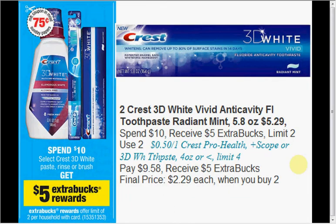Next, purchase 2 Crest 3D White Vivid Anti-Cavity Fluoride Toothpaste in Radiant Mint, the 5.8 ounce size, at $5.29 each. When you spend $10, you'll get $5 Extra Bucks back, so get 2 of them. Use two 50-cent-off coupons from Coupons.com. Your total out of pocket will be $9.58, you'll get your $5 Extra Care Bucks back — like $2.29 each.